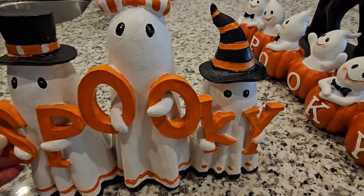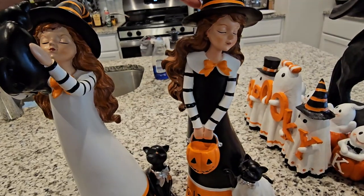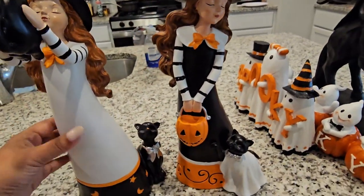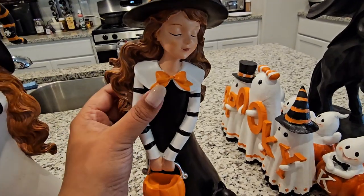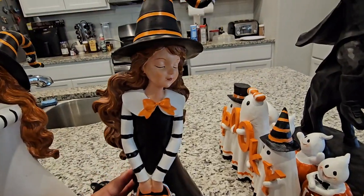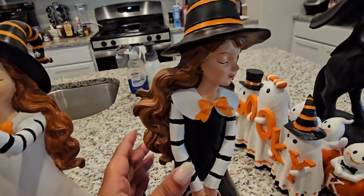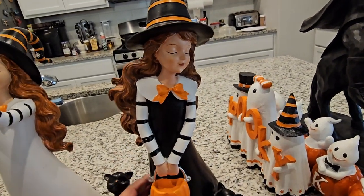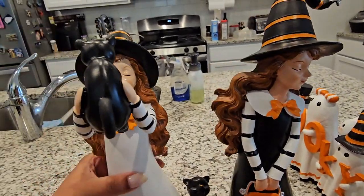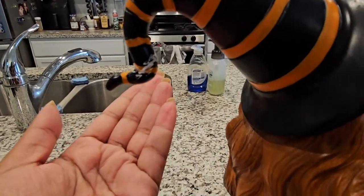These two witch figurines — I wasn't planning on buying them, but I just couldn't resist. I love how her hat is so whimsical. The first one I found was from Marshall's for $12.99. She's sweetly looking down at a little cat that's pawing at her, and she has a little basket — so cute. Then in the checkout aisle I saw her sister.